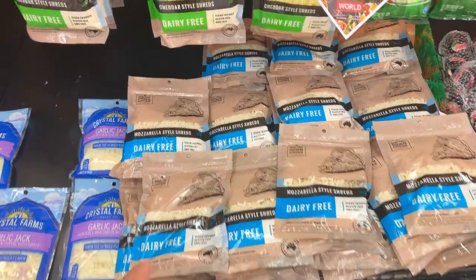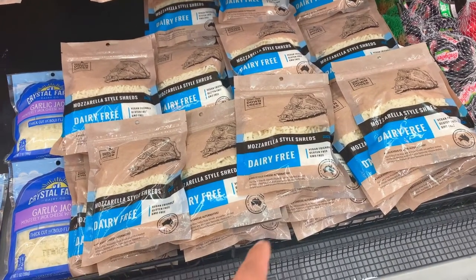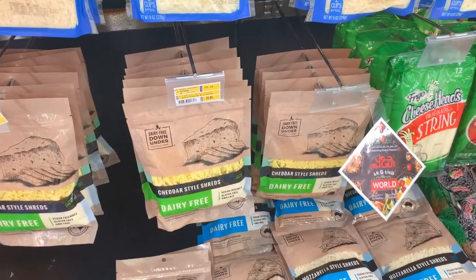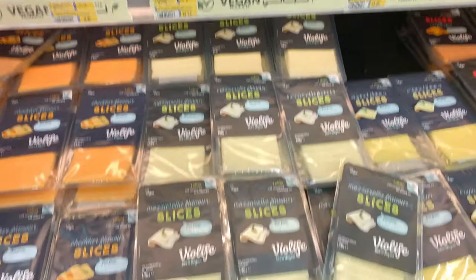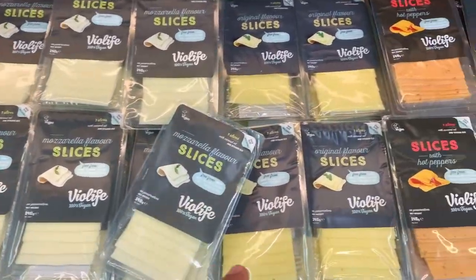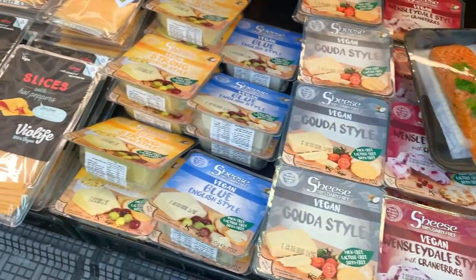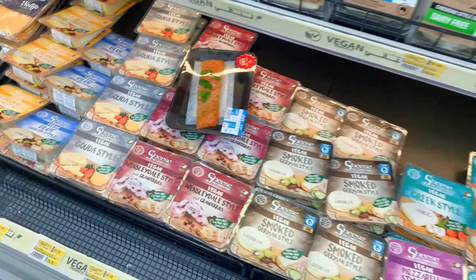Over here they have the Dairy Free Down Under cheese — they have mozzarella and cheddar style. Then you come over here and they have Violife, which is really nice. They've got cheddar, mozzarella, mozzarella slices — the original — and then Gouda and blue. I mean they have it all. It's fantastic.